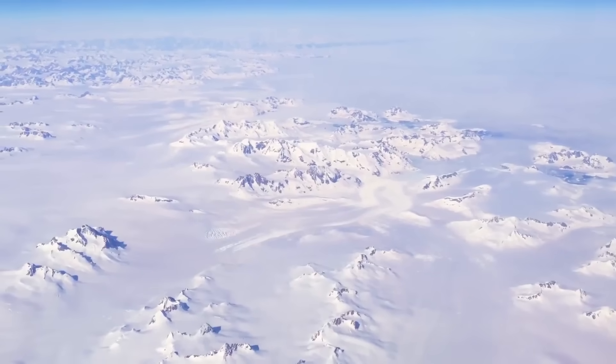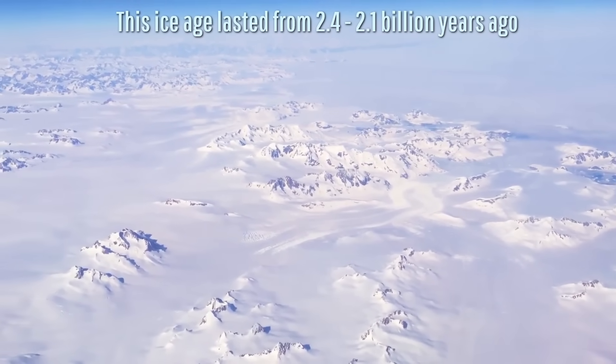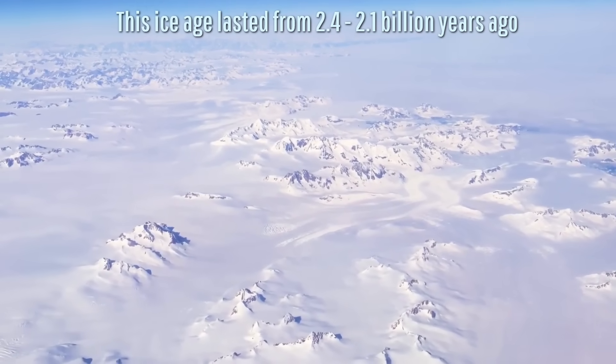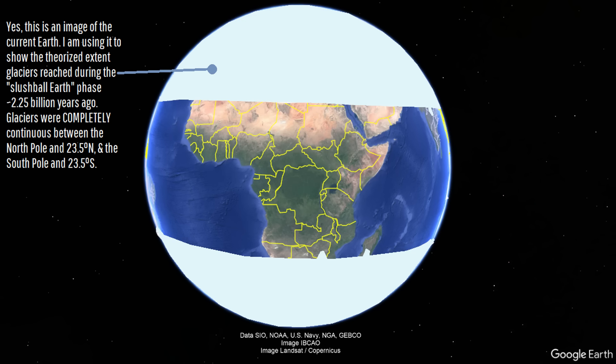This marks our fourth weird period when 2.25 billion years ago this widespread glaciation transitioned into the first of three slushball Earth periods. This caused glaciers to cover the vast majority of our planet's landmass, far more than during any part of the Pleistocene ice age,